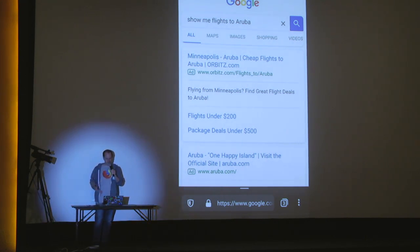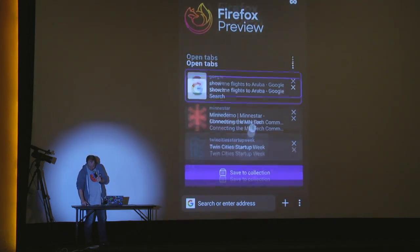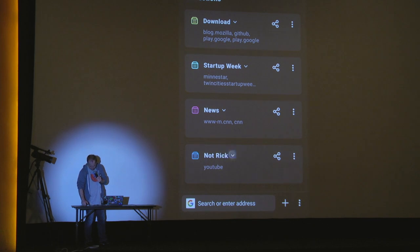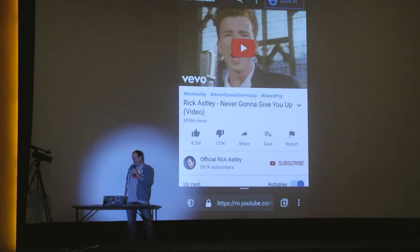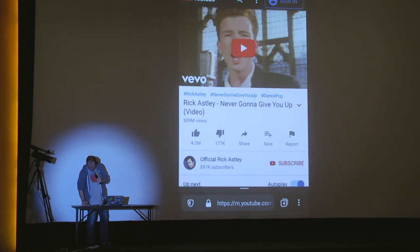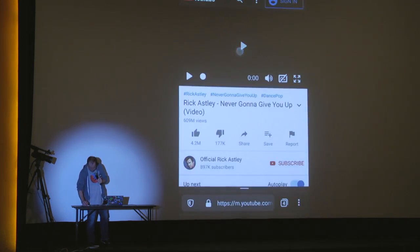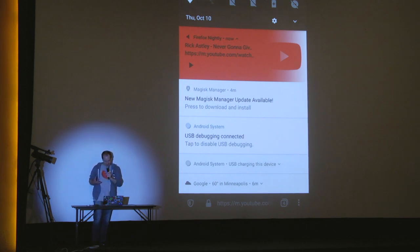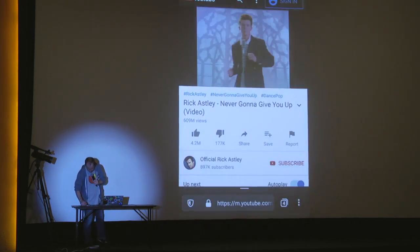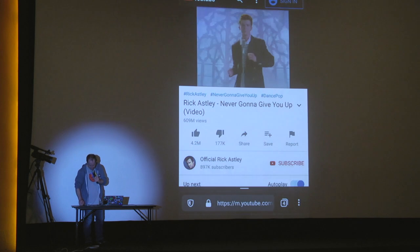You can search straight from your home screen. We also have background media controls, which is great because you can control your Spotify — or in this case, I can just Rick Roll you. And I can pause Rick right from the notification there. The great thing is not only can I do that, but I can save him to the home screen, just like that. And now I can Rick Roll you at any time. I can also go straight to private mode.